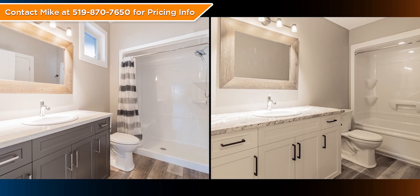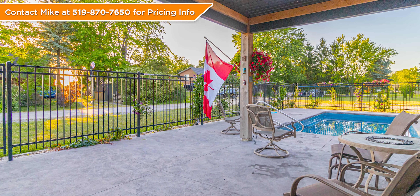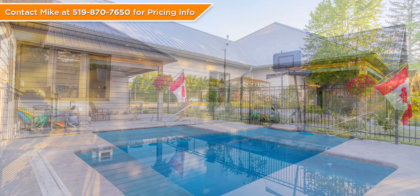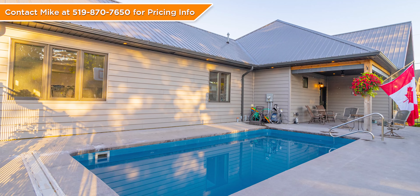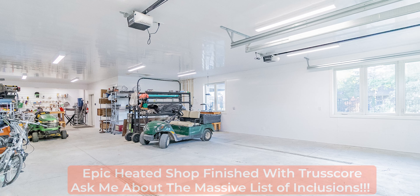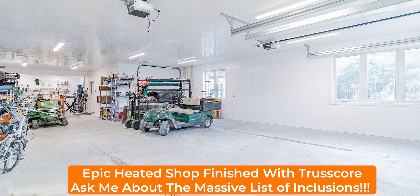This house also comes completely turnkey with all of the appliances, but also all of the furnishings and kitchenware and the contents of the shop. Pretty much everything you see in the photos, with very few exceptions — even the golf cart, the e-bike, most of the tools — it's all included. This is quite a package.